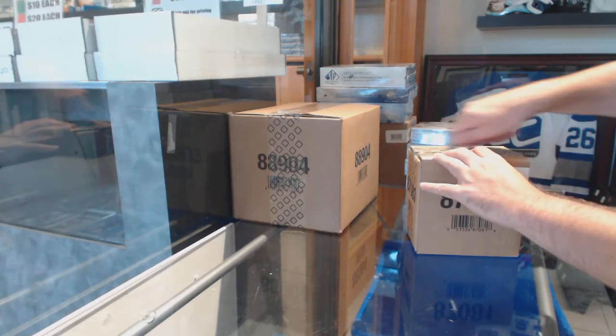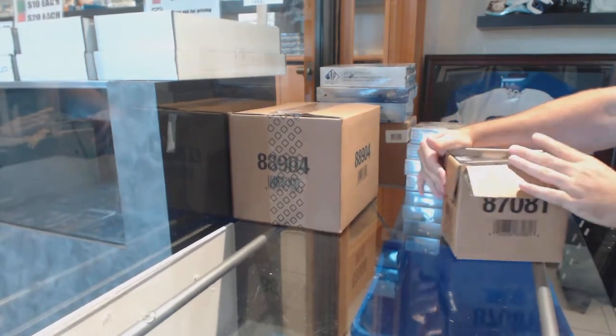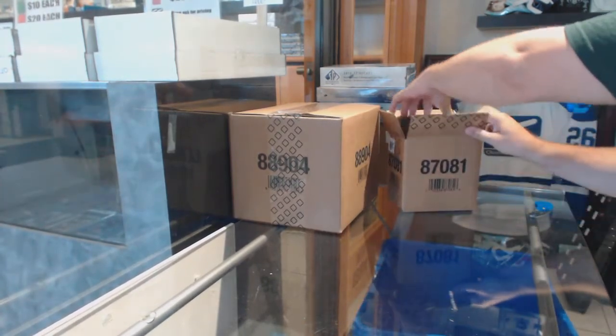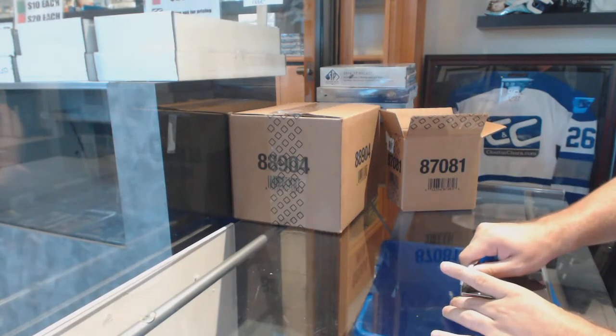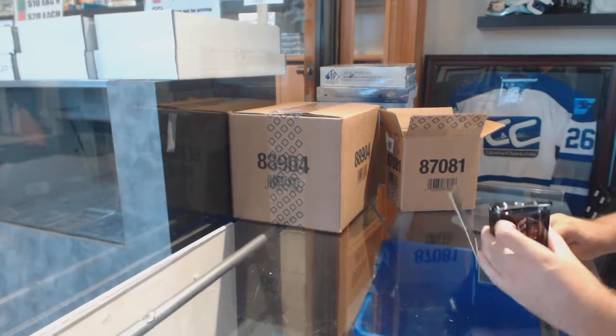Here we go, starting off C&C Break number E-7-10. We have the 5-Box Black Case Special. Time to crush this case.